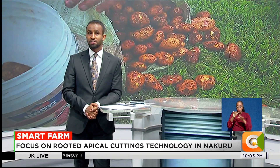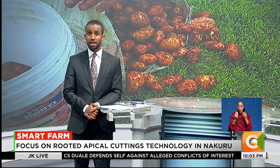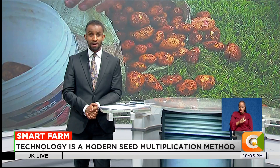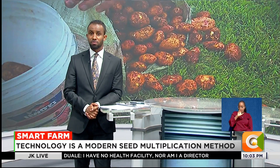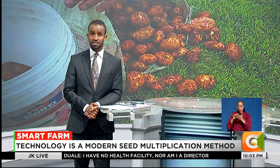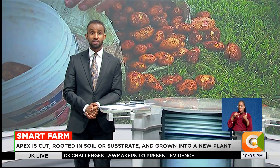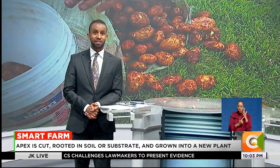Potato farmers in the country are being called upon to embrace modern technologies to boost yields and commercialize their production. One such innovation is the use of Rooted Apical Cuttings, or RAC technology, which promises to provide farmers with clean, fast-multiplying and disease-resistant seed. Reporter Dennis Oteno tells us more on this technology on this week's Smart Farm.